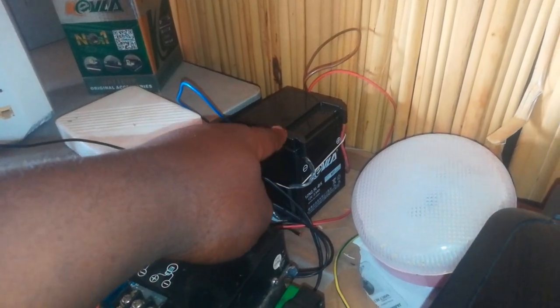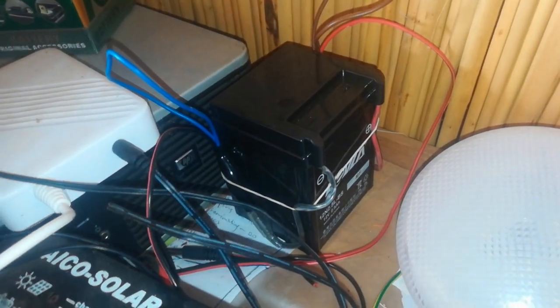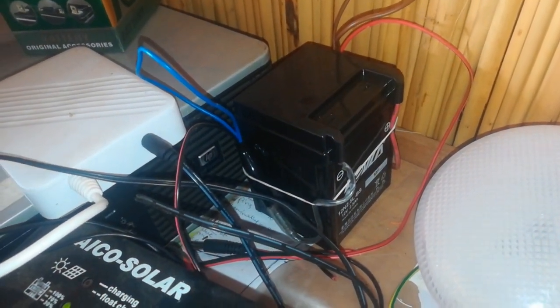That is a battery — a small battery, a 12V battery — the one that you put in your motorbike.